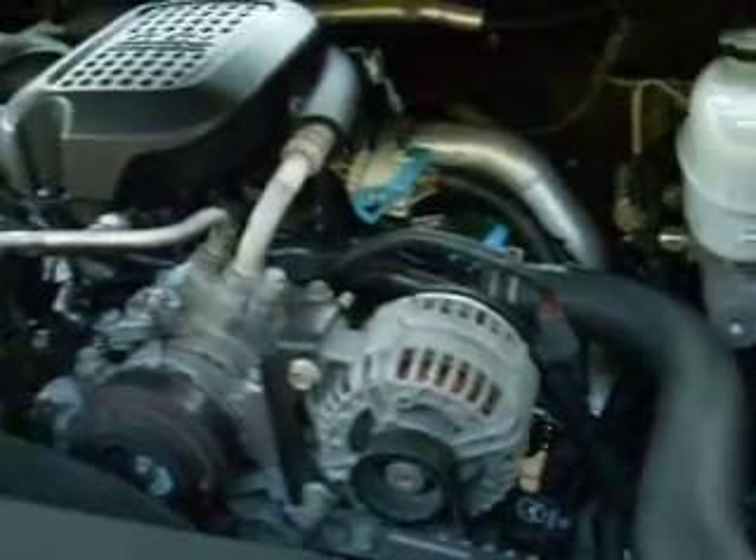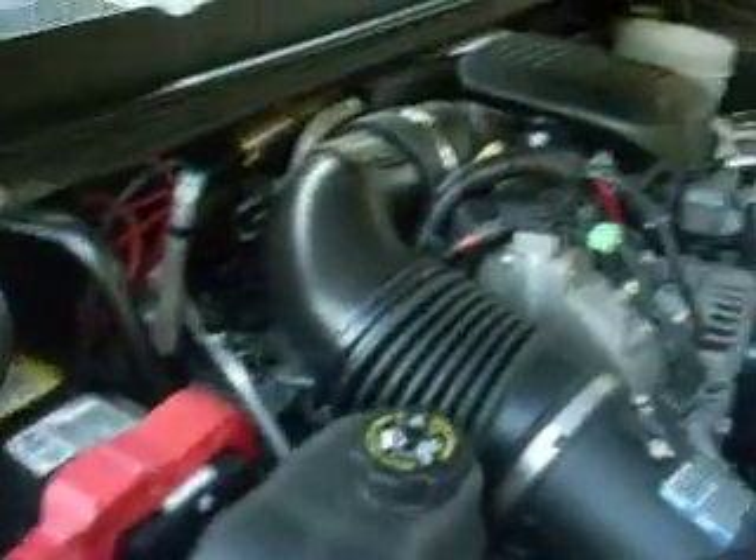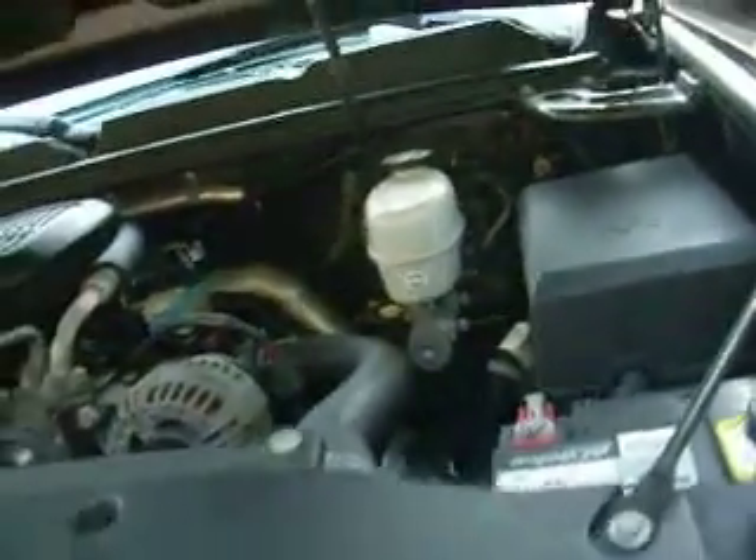We'll pop the hood. It's got the daytime running lights. Sounds really good — just like a diesel's supposed to. It's got two batteries, one on each side of the truck. All the fluid levels are right. Nothing needs to be done to this truck — it's ready to be driven away.